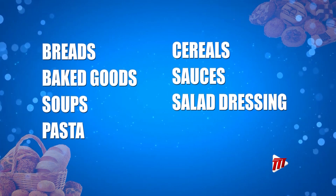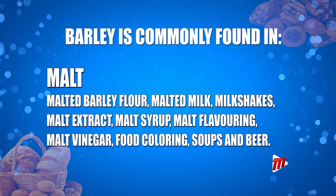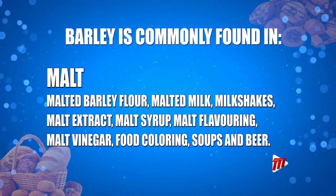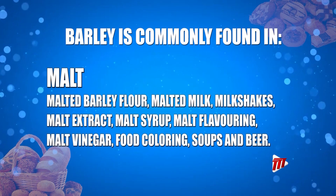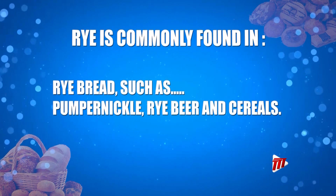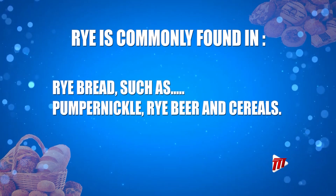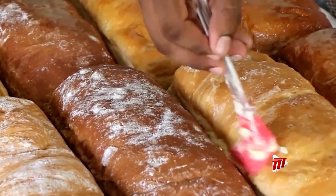pasta, cereals, sauces, and salad dressings. Barley is commonly found in malt, milkshakes, malt extract, malt syrup, malt flavoring, food coloring, soups, and beer. Rye is commonly found in rye bread such as pumpernickel, rye beer, and cereals.